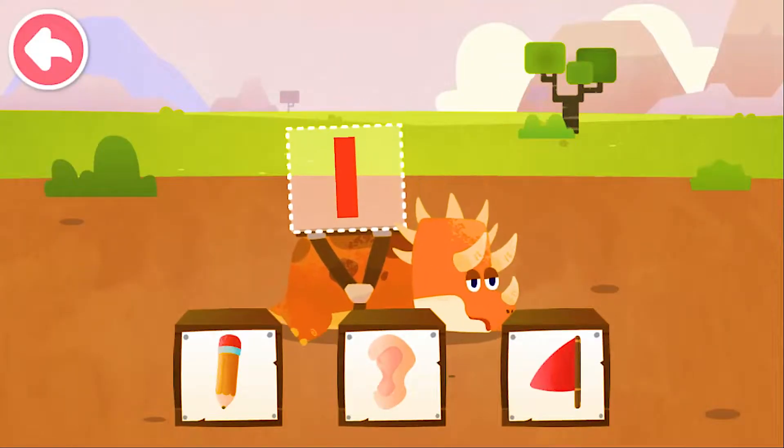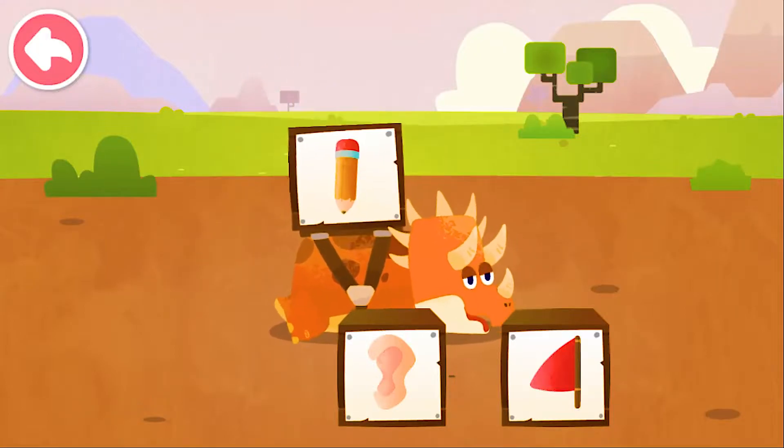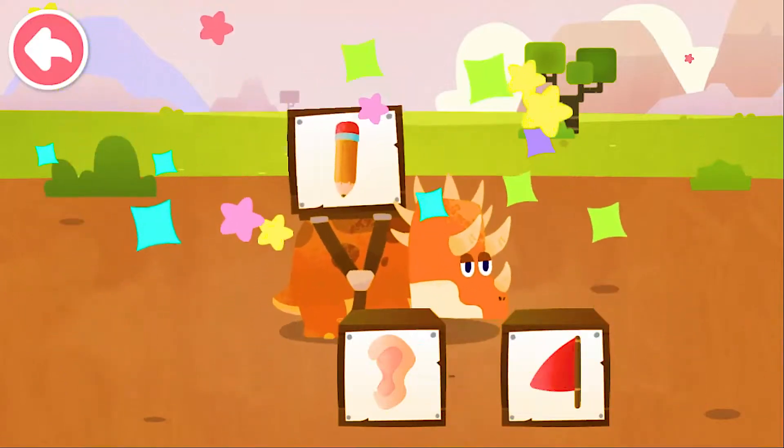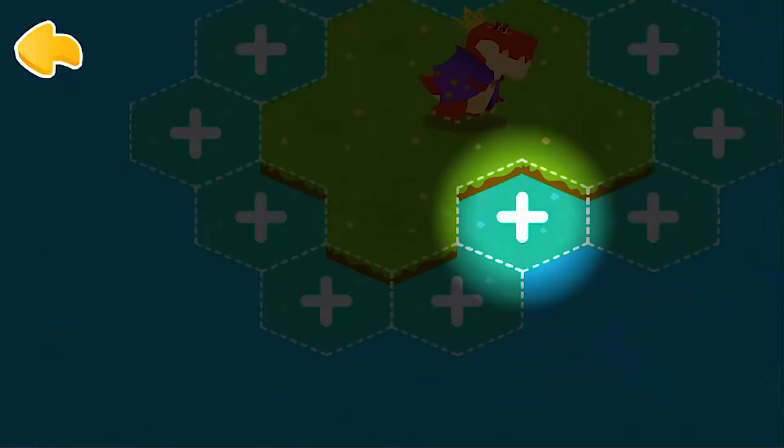Which image most resembles the number on the dinosaur's back? One — shape of a pencil, thin and long.